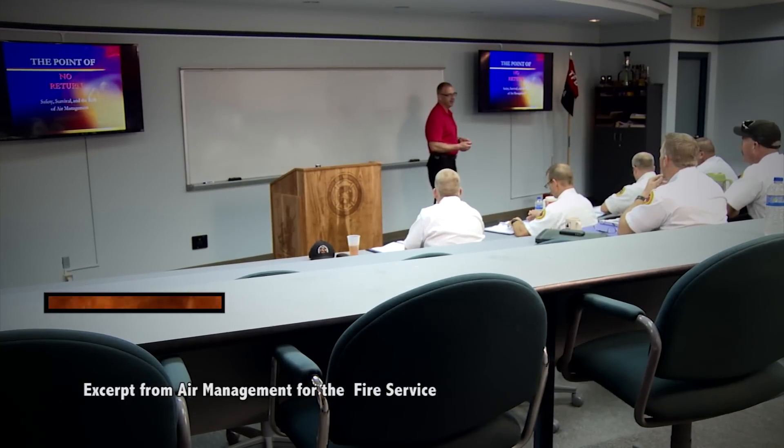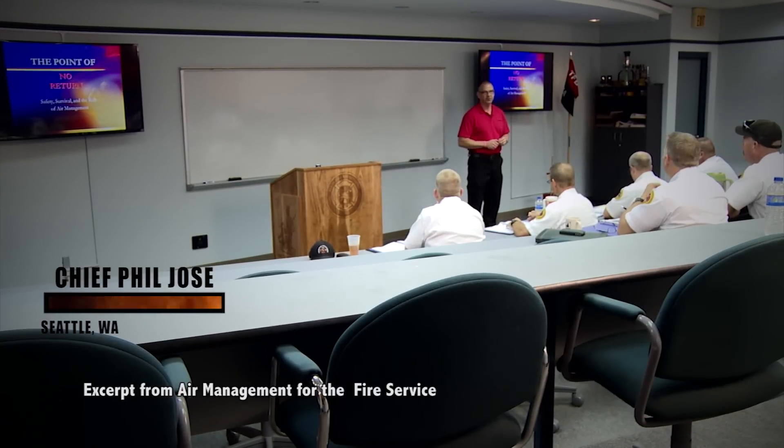Welcome this morning to the 8-hour air management hands-on training class. My name is Phil Jost. I'm a battalion chief in the Seattle Fire Department.